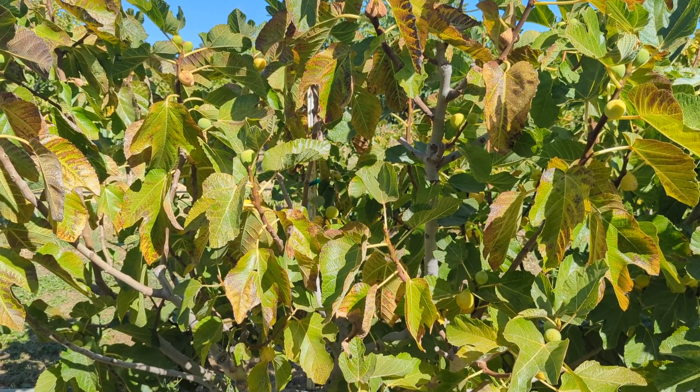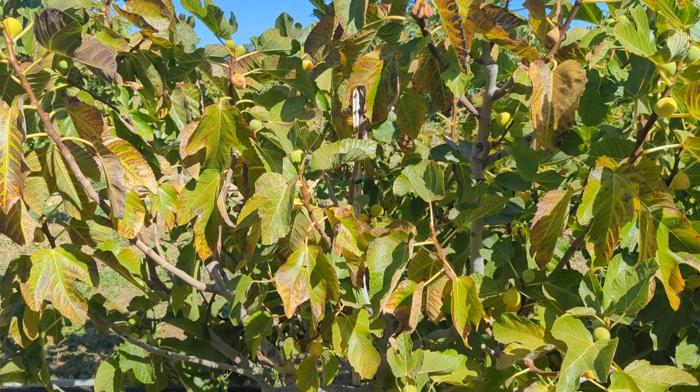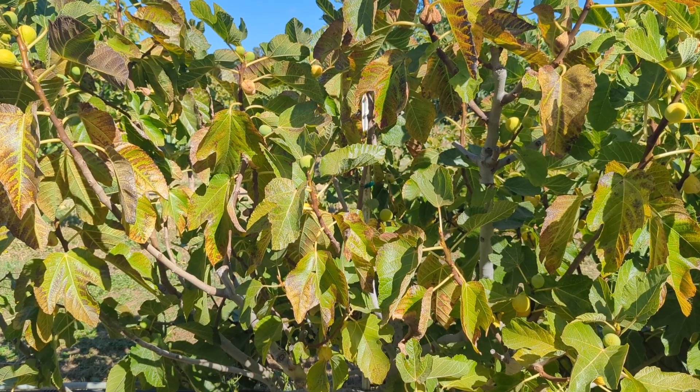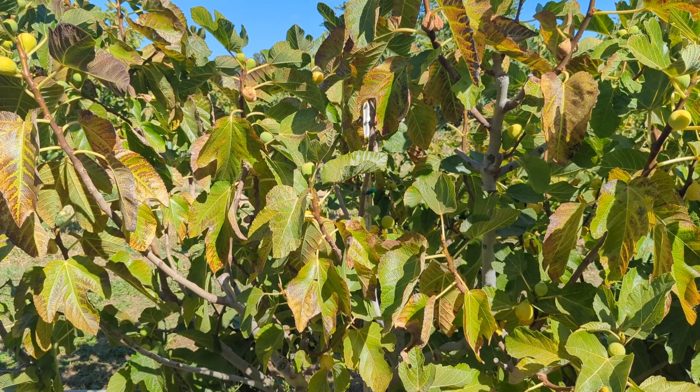Good morning, Thinkaholic friends. Today is September 26th, and I had this tree for quite a few years. I did a video three or four years ago, and some people have questioned its accuracy, so I'm doing a new video.